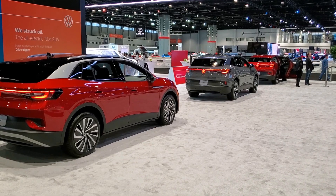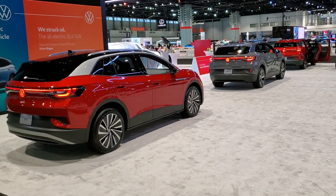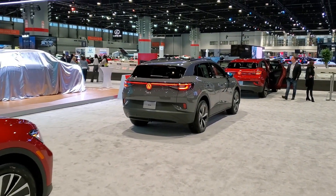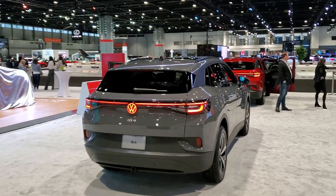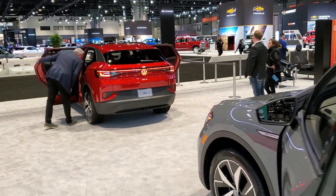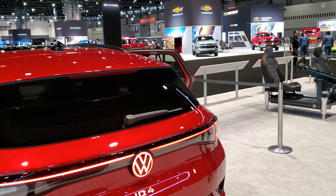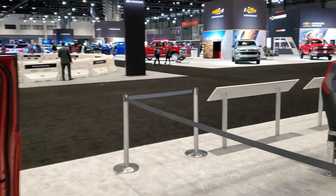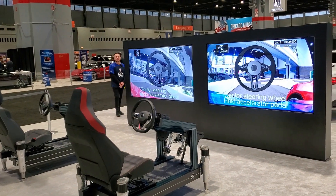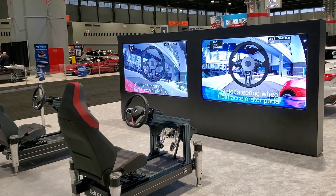Volkswagen brought a literal line of Tennessee-built ID.4s. You can tell the Tennessee-built ones by the red Volkswagen logo in the back. If you want that EV tax credit from the federal government, you're going to want one from Chattanooga. These cars are supposedly really good — very usable, very user-friendly first EVs. But the most fun part about this stage is the remote-controlled car demo. Jim and I were driving a remote-controlled car from 200 yards away, and we had a lot of fun with it.